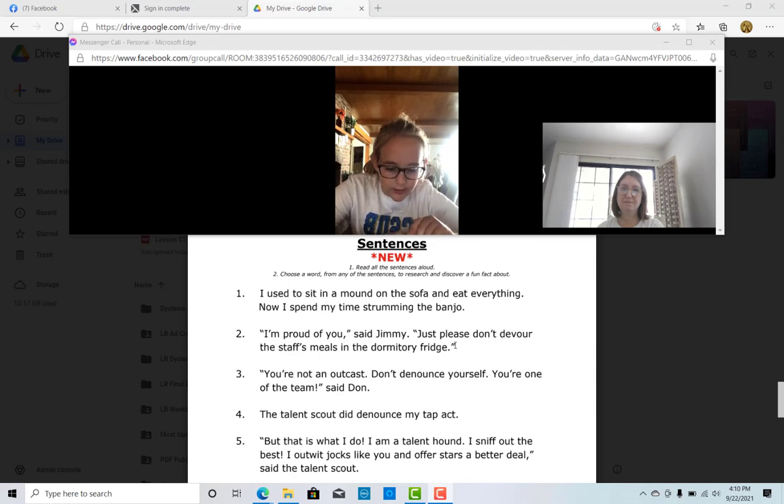She said no, so she went ahead and just began the sentence. "I used to sit in my mound on the sofa and ate everything. Now I spend my time strumming the banjo." Wow, that was beautiful. You got all the hard words in there. There are a couple little easy words that I know you know — if you want to try it again and just look at all the little easy words really carefully for me. "I spent the sofa and ate everything. Now I spend my time strumming." It's that word that starts with the E right before "everything."